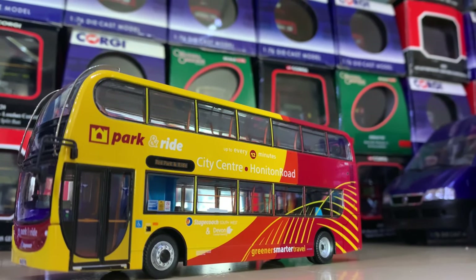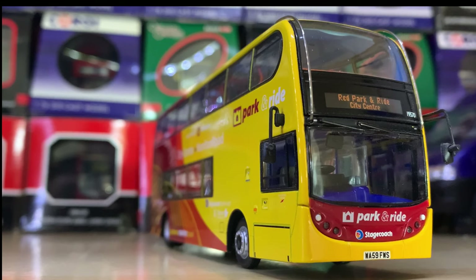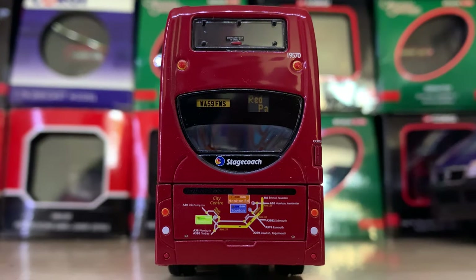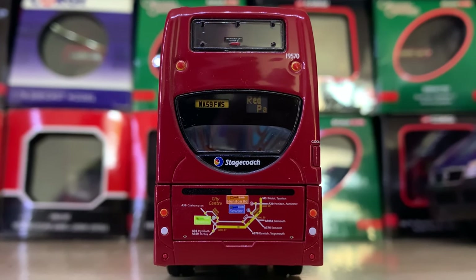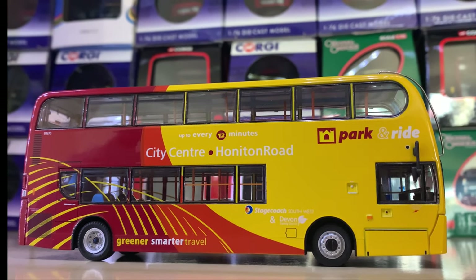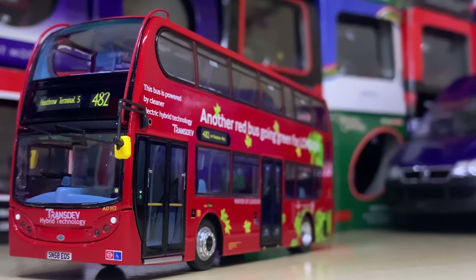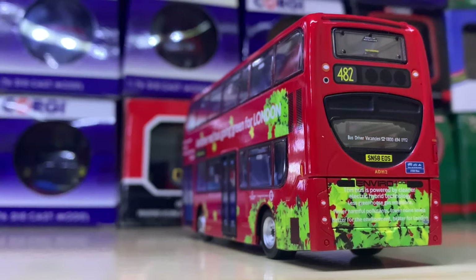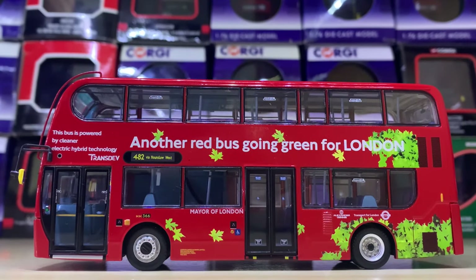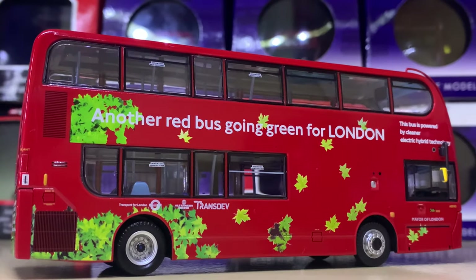Over to Devon, we have the Exeter Park and Ride Enviro 400 — I was speaking about the ALX 400 variant on exactly the same route earlier, and this is simply the newer version in the updated livery, which still isn't up to date as these were replaced a couple of years ago. This is a 59-plate Enviro 400. Then we have the Green Leaf livery — a campaign to introduce hybrid buses when London's fleet was mostly diesel. I remember it very fondly. There are two of these and I'll show the other one in a minute — this is the Transdev version.